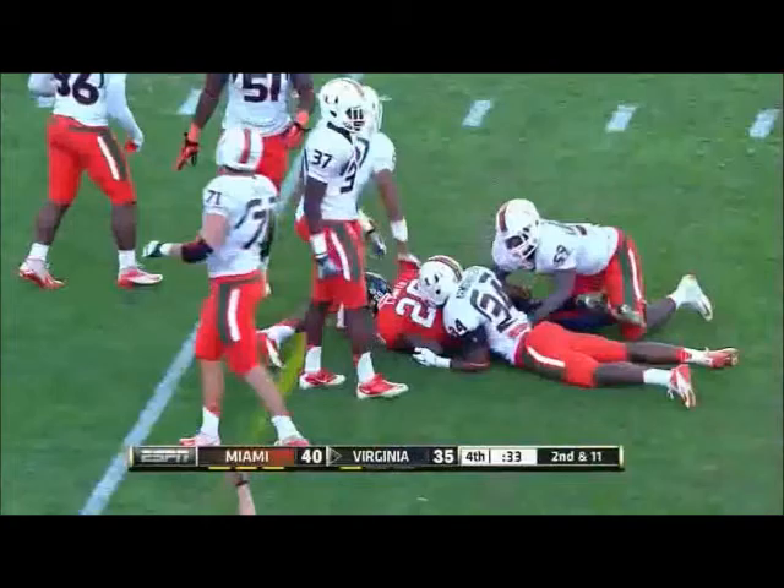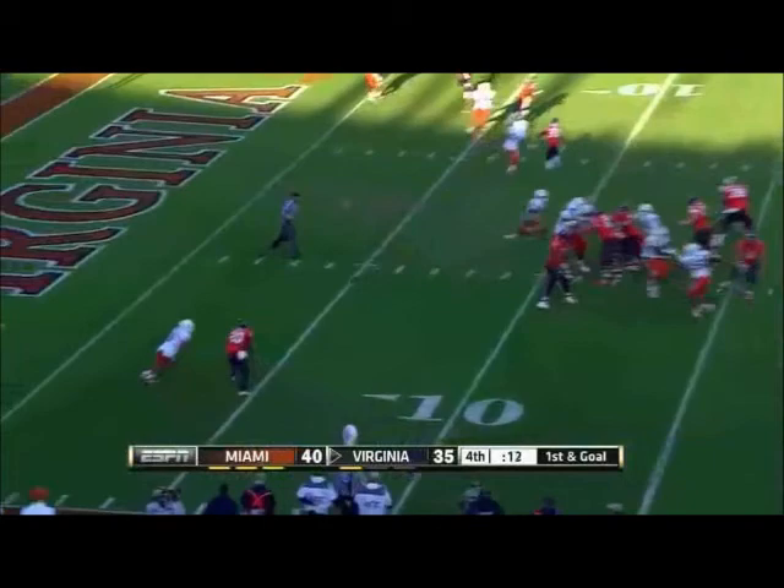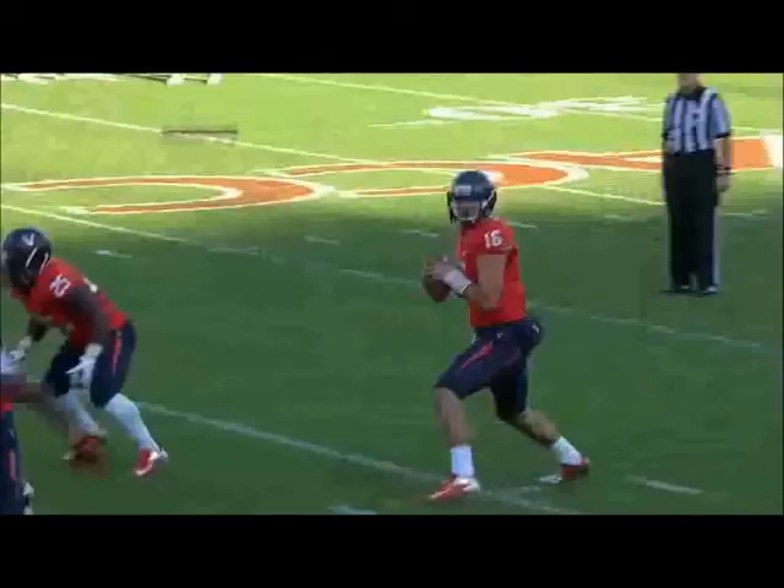Remember, attacking the middle of the field is where they've made it. Knocked away, incomplete. Complete coverage that time from Tracy Howard — that's great anticipation by Howard on the corner, converging on the ball.